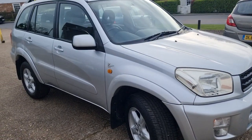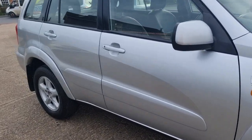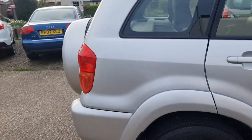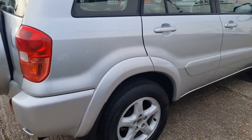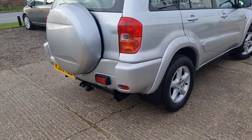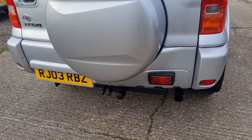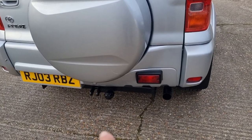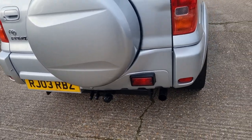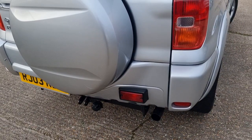You've really got to see it to appreciate it — it is a lovely vehicle. I do love a Toyota, I love a RAV4, and I love an automatic, and this will be the third or fourth I've had in the last four or five months. There is a tow bar on there — the previous owner never used it. It's only single electrics, so it's probably enough for a trailer but not a caravan.